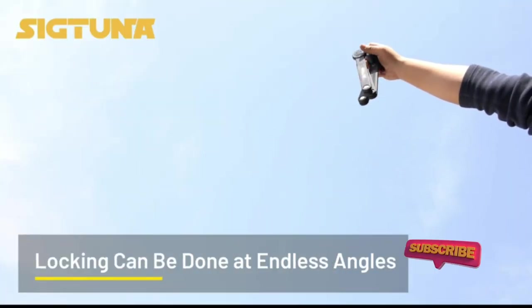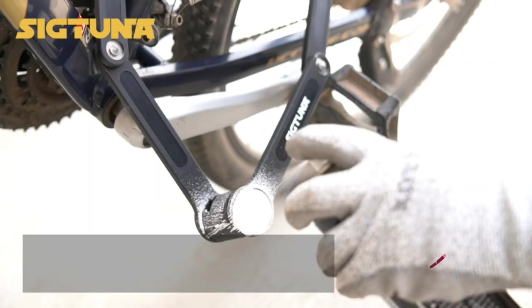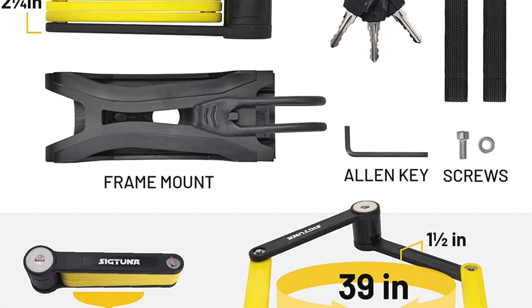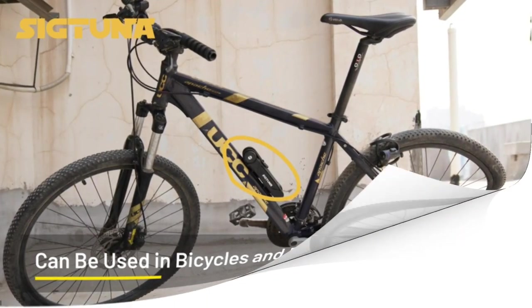This folding bike lock also comes with a 100% money-back guarantee. That way, you'll know that you can reach out for help if you are not satisfied with the lock. With fast shipping times, the lock will arrive on your doorstep quickly. Overall, this folding bike lock offers superior security for bikes of all kinds.